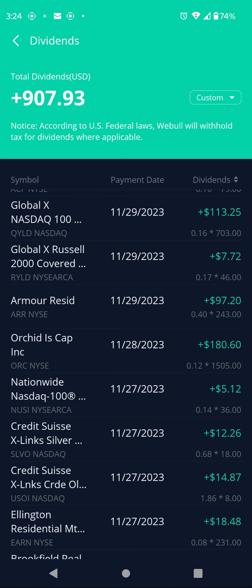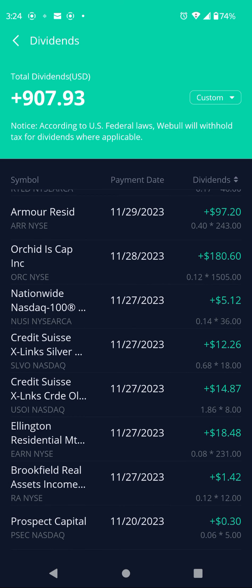Ticker ARR — this stock just did a dividend cut. On this dividend payout it paid $0.40 per share, had 243 shares, $97.20. But it recently cut its dividend, so for January it's doing $0.24 per share instead of $0.40 — cut almost in half. Ticker ORC pays $0.12 per share, 1,505 shares, $180.60.